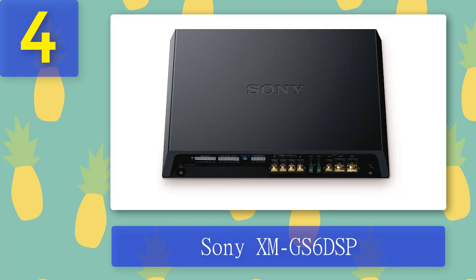This car DSP amplifier has 4.1-channel time alignment. The sound can be customized with app control, and the integrated high and low-pass filters enhance accurate sound. The Sony XM GS6 DSP is the best DSP amplifier for car audio and comes in a sturdy aluminium case for durability.